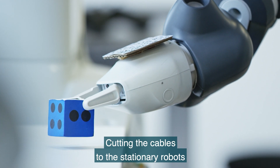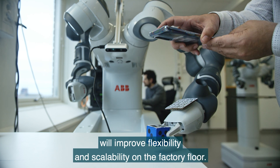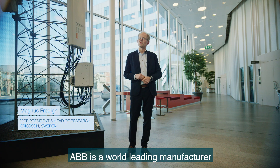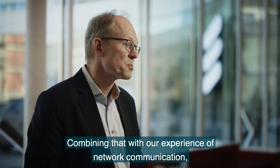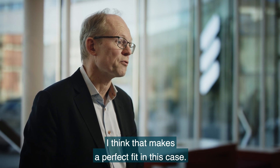Cutting the cables to stationary robots and offloading control logic to an edge platform will improve flexibility and scalability on the factory floor. ABB is a world-leading manufacturer in industrial automation and robotics, and combining that with our experience in network communication makes a perfect fit in this case.